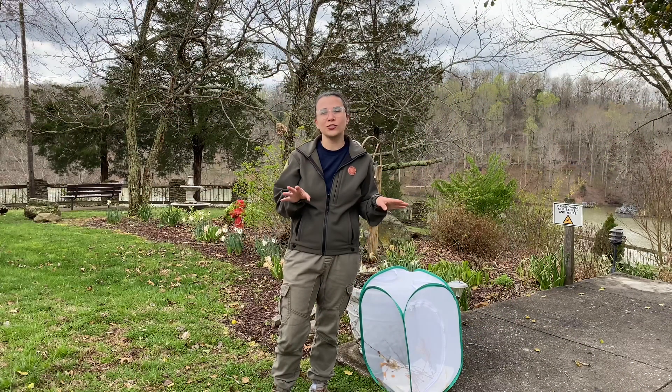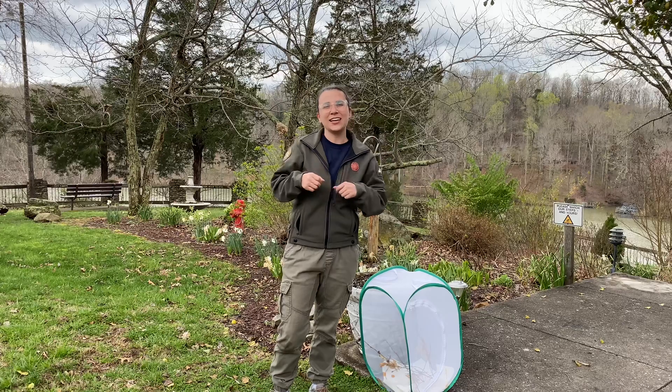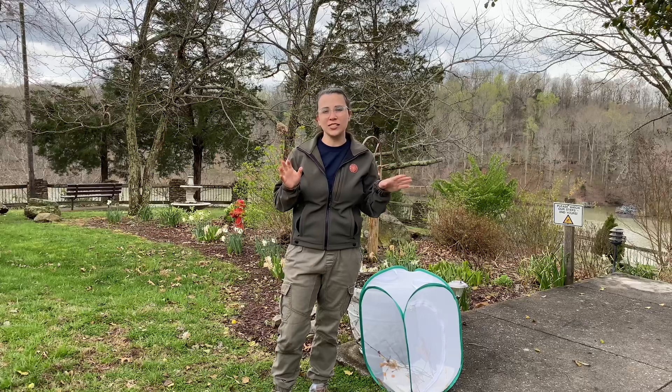Then when they're ready to go to that next instar stage — after they've eaten and gotten a little bit too fat for their skin — they shed that skin and go into this green instar stage.